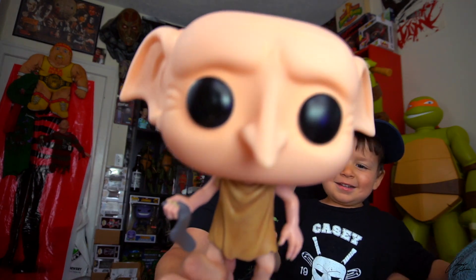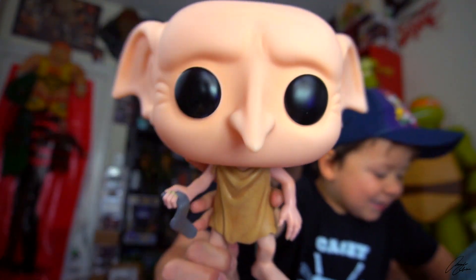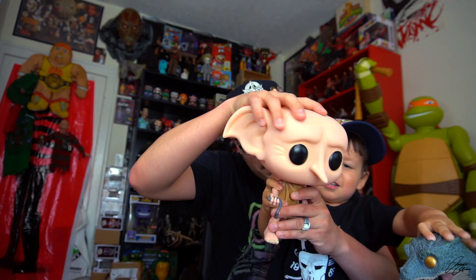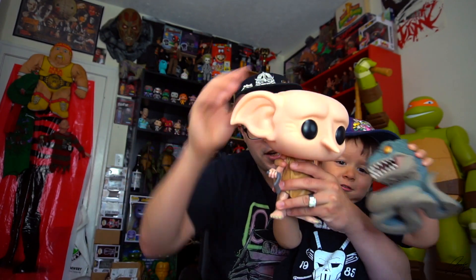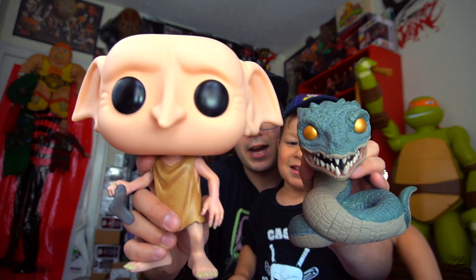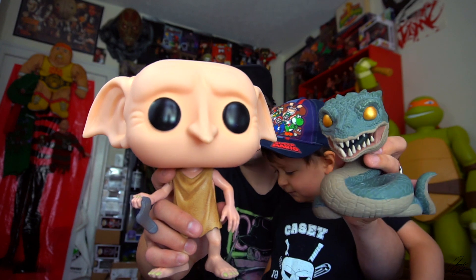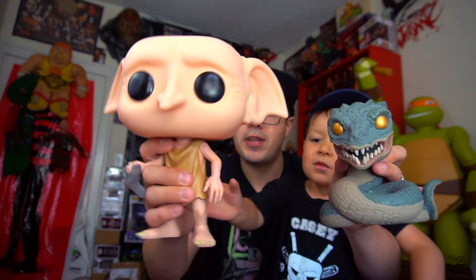I'm Dobby! Hello! Harry Potter! So Dobby has some neck articulation. The Basilisk has zero articulation. Let me show them on the camera. Check these guys out. The Basilisk is definitely heavier than Dobby. Dobby's pretty much fully hollow. He feels good though. Let's see how he stands. Oh, he stands pretty well!